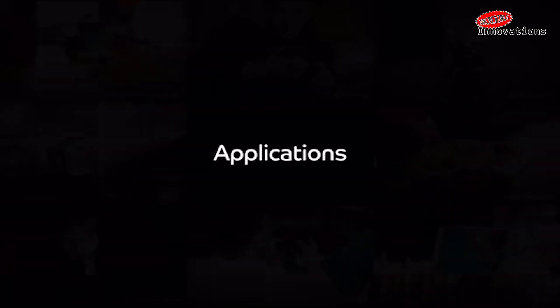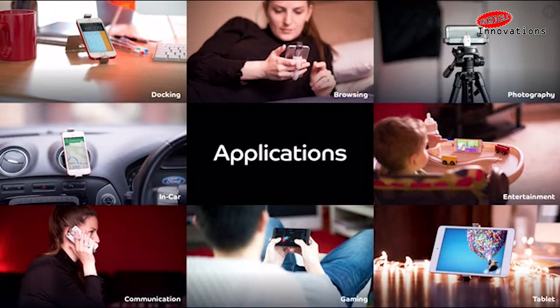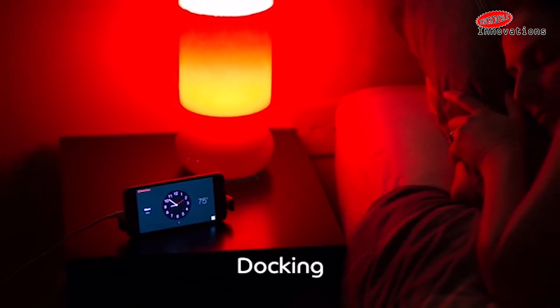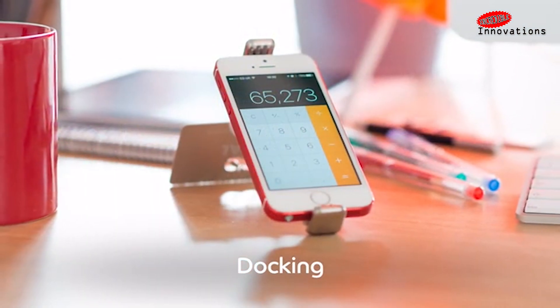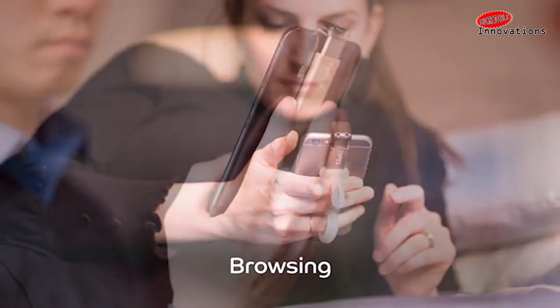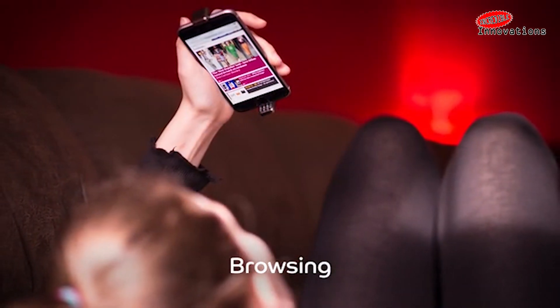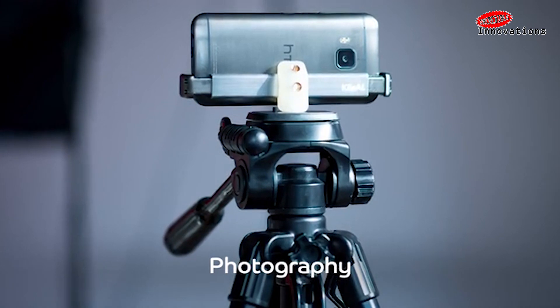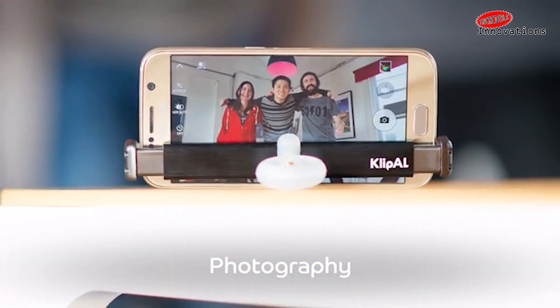Clip-AL is a modular and multifunctional smartphone holder with a premium aluminum body. It is designed with a universal fitment, making it compatible with almost every phone on the market, covering every make and model. Clip-AL works with phone sizes ranging from iPhone 5 to iPhone 8 Plus and more. So smartphone users, what are you waiting for? You should have one right now.